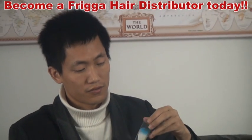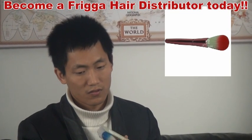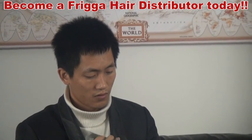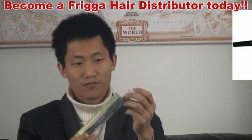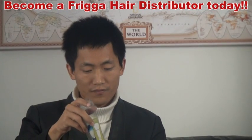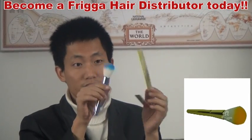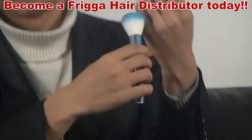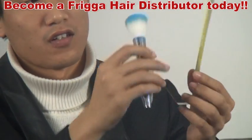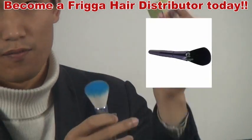Let me take one out for you. It is like this, it is very soft. You can print — we can help you print the logo, your private label, on this pack.